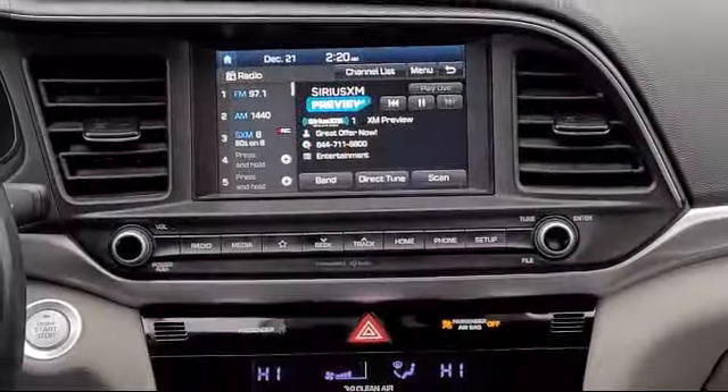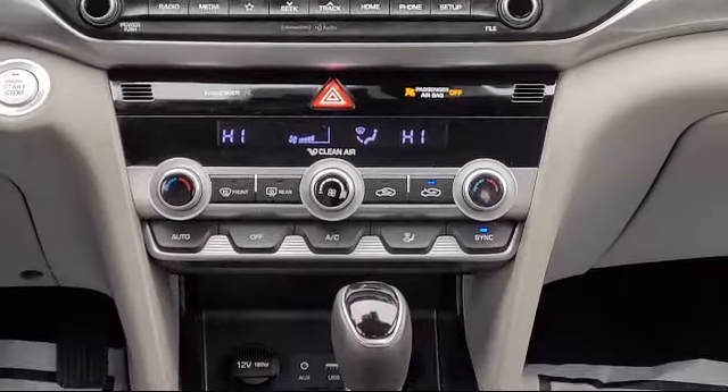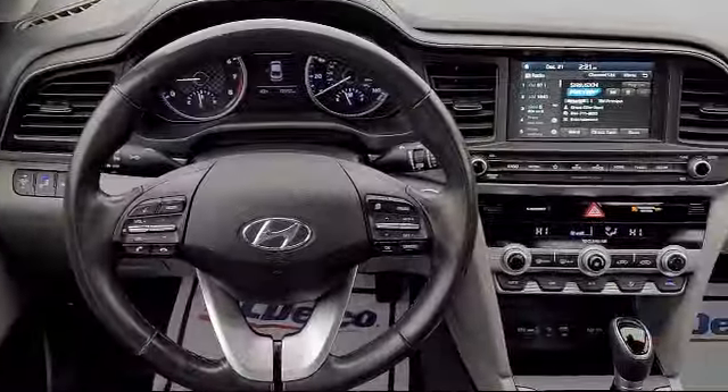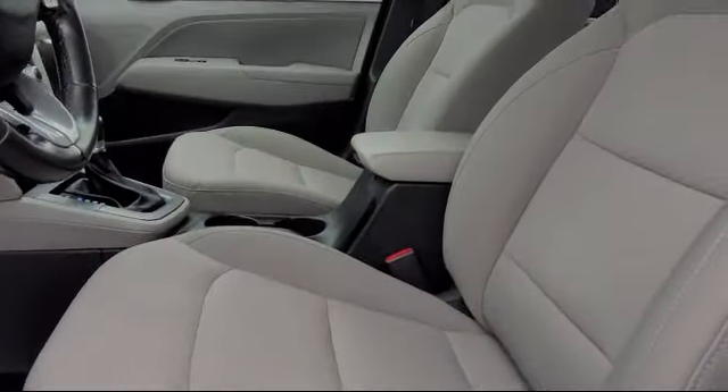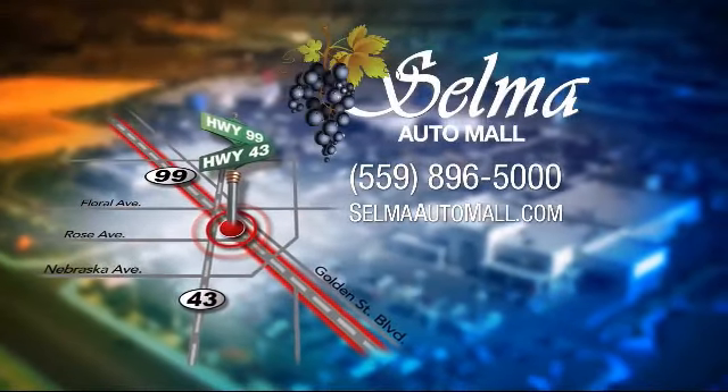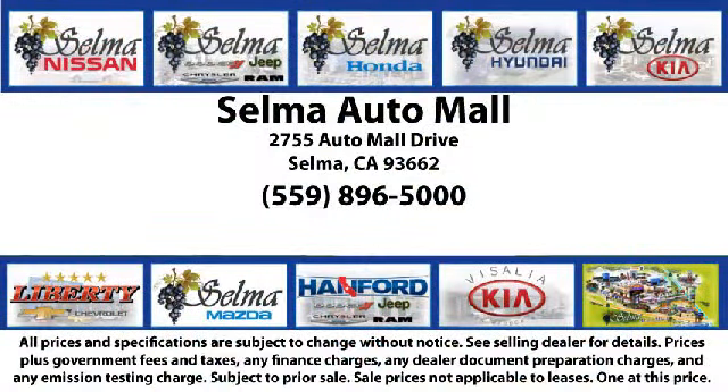The massive Selma Auto Mall is the largest auto mall from the Sacramento area down to Los Angeles, and has been a recognized leader in the National Automotive News Magazine and many trade publications. With over 40 awards collectively between the dealerships,